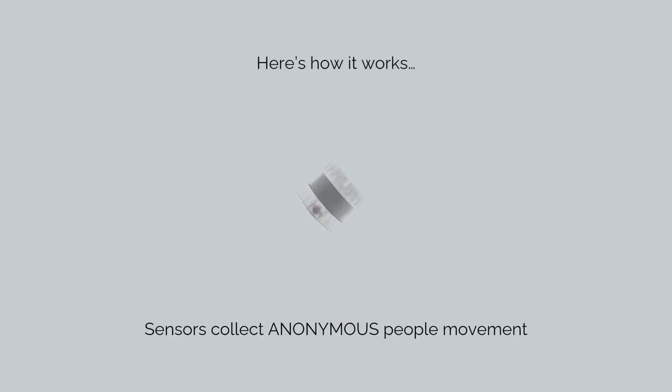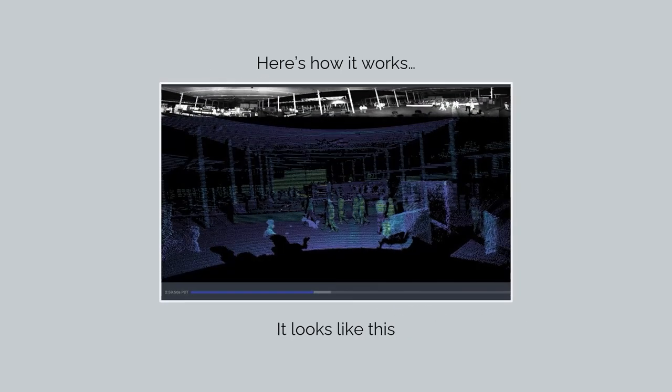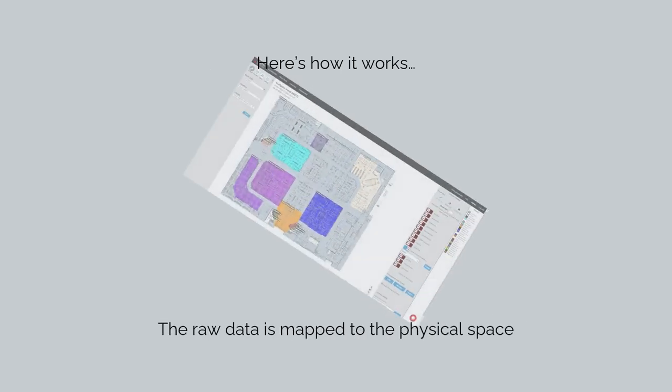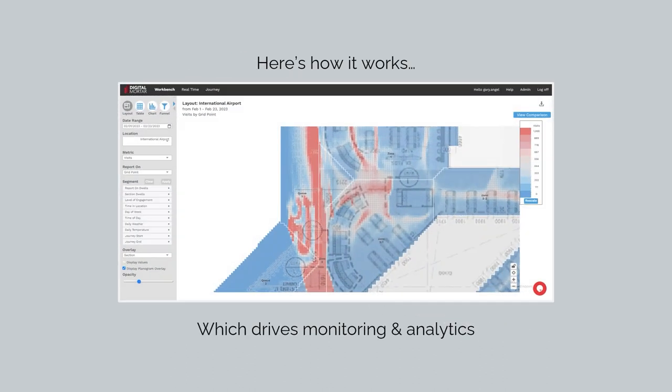No PII LiDAR sensors collect data anonymously. Here's how it looks. The data is mapped to the space, which drives deep operational analytics.